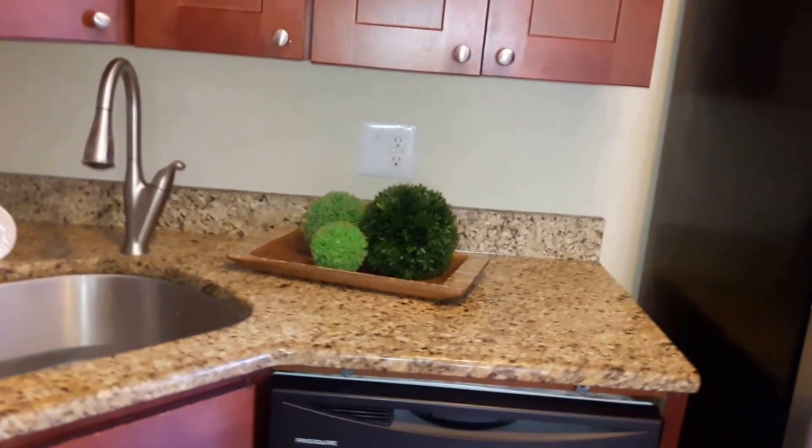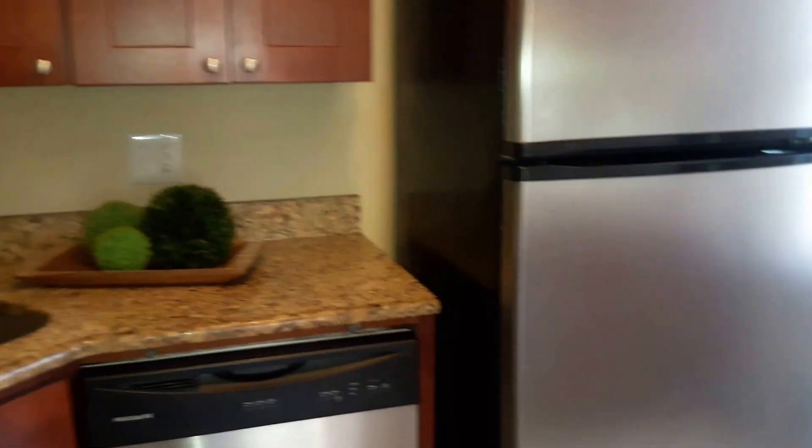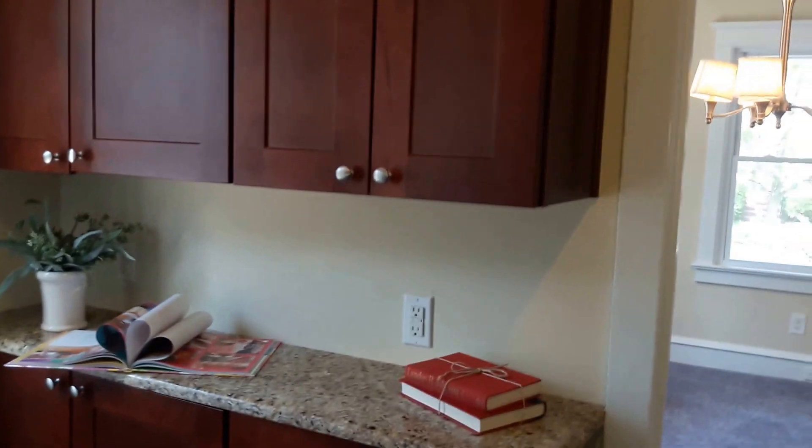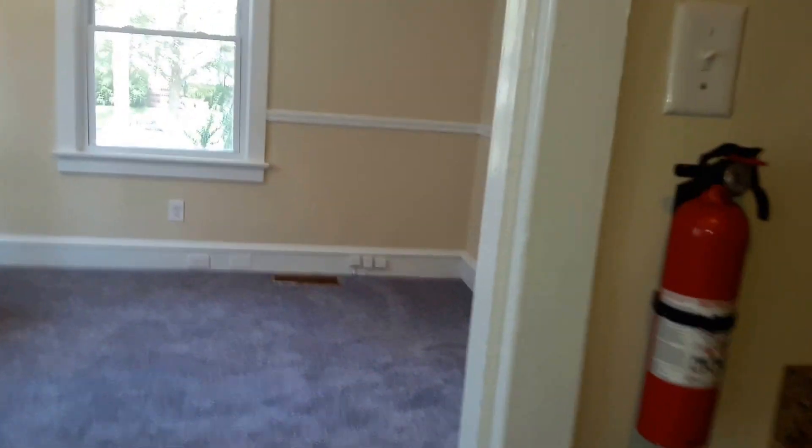You have the brand new countertops and stainless steel appliances. It's just a good space — there is a lot of countertop space here, just an FYI.